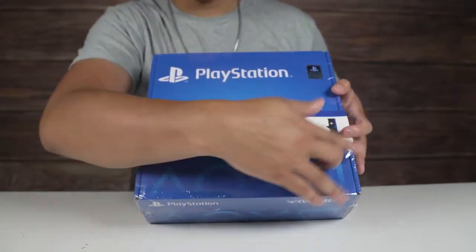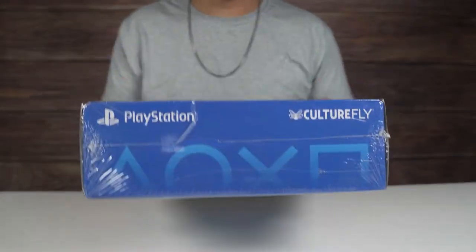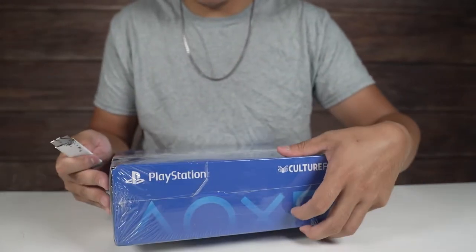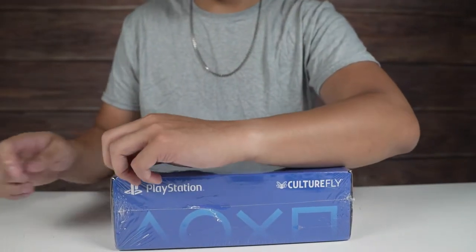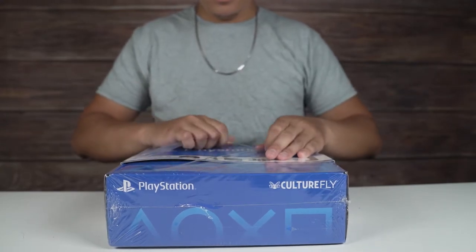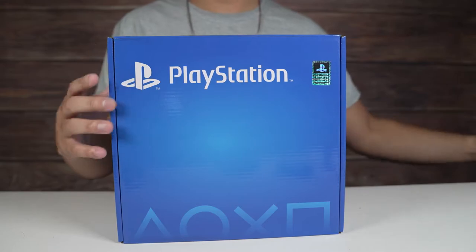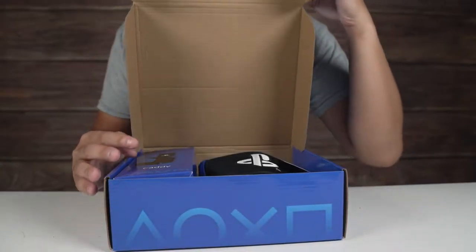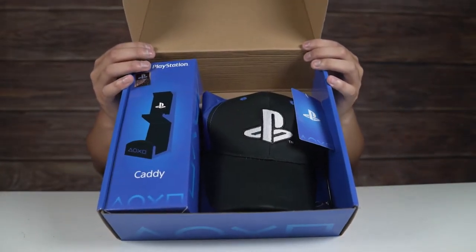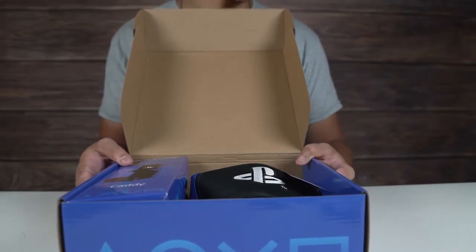The box has the PlayStation blue and the symbols on it — nothing too special. It's going to be a quick unboxing so you guys can see what's inside, not just the pictures. Let's cut this open. Alright, so it says inside we get a snapback cap, a pin set, a coaster set, chip clips, a laptop decal, and a wall caddy.